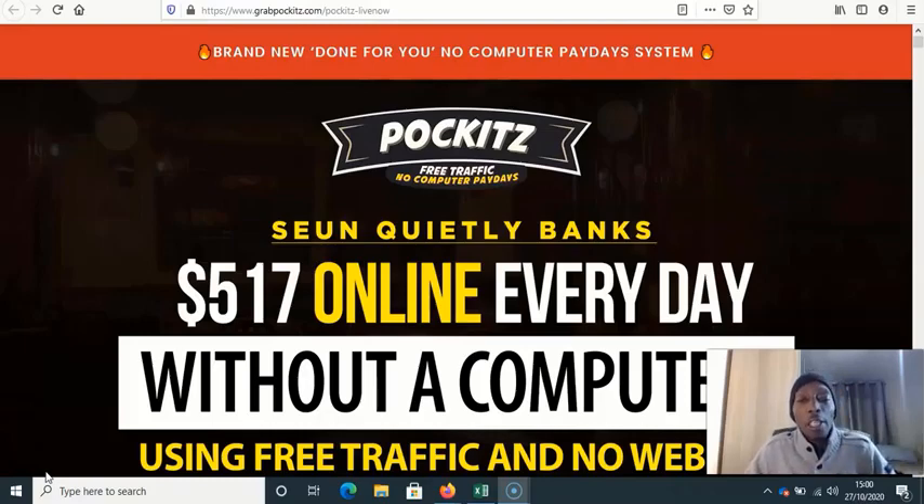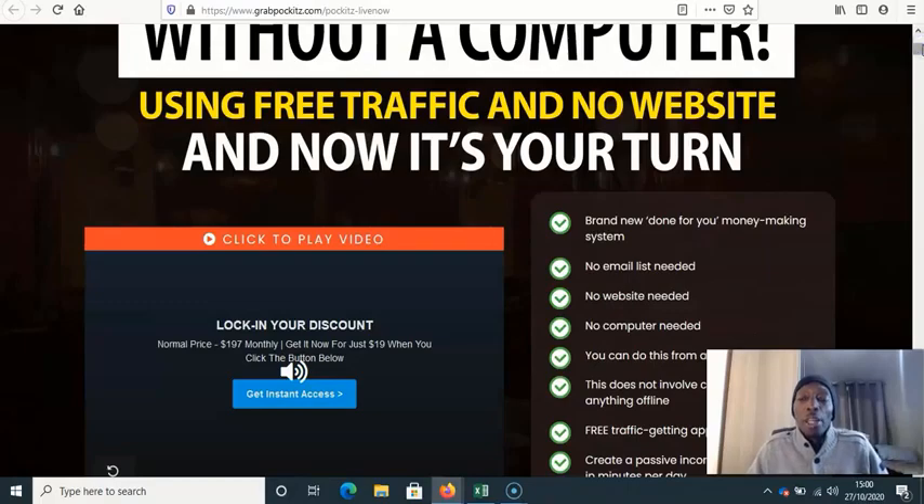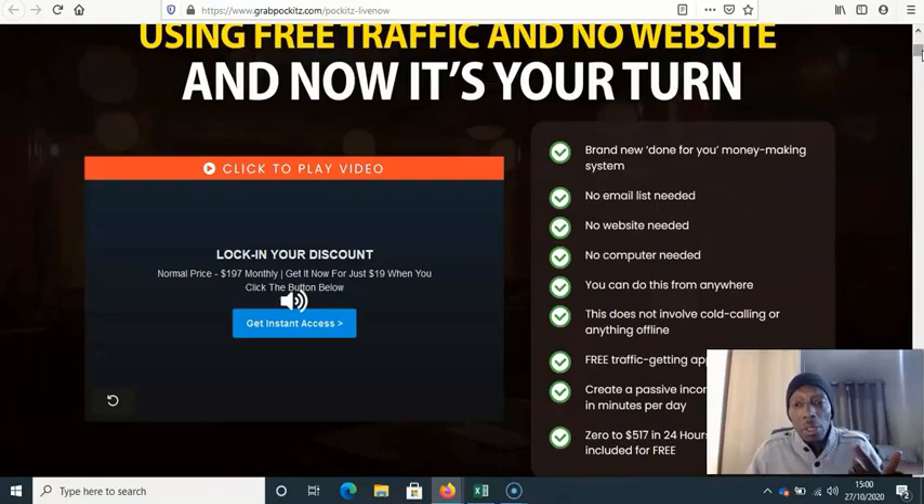Their page says: 'Pockets — free traffic, no computer paydays. Sean banks $517 online every day without a computer, using free traffic and no website — and now it's your turn.' Already you can hear this language: you do nothing and you're going to make loads of money. Brand new done-for-you money-making system — no email list needed, no website needed.